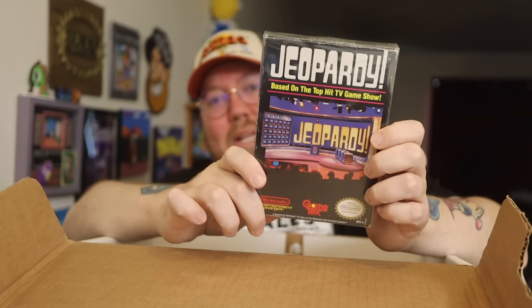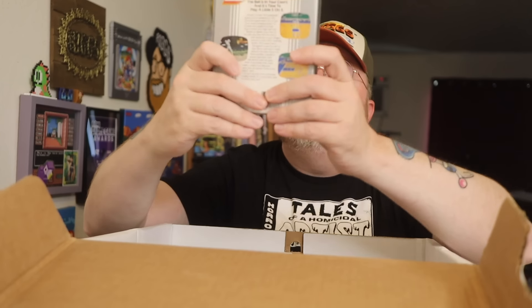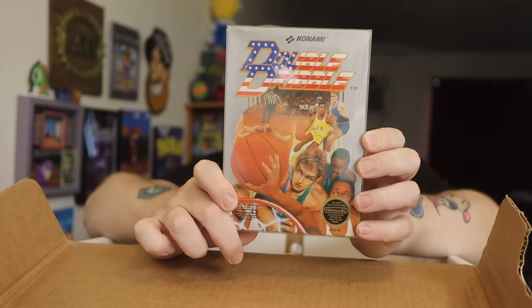Jeopardy — I still play this. The game show games on the NES, I still play them every once in a while. But you have to remember the answers are based in the late 80s, early 90s era, so a lot of questions are from the trivia of the 70s — kind of weird. Double Dribble — here's another one. Could never go wrong with Double Dribble.